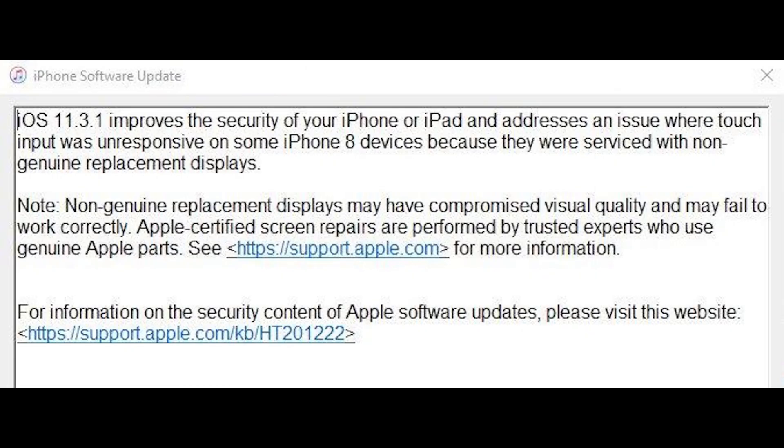The update claims that iOS 11.3.1 improves the security of your iPhone or iPad and addresses an issue where touch input was unresponsive in some iPhone 8 devices because they were serviced with non-genuine replacement displays. Note, non-genuine replacement displays may have compromised visual quality and may fail to work correctly. Apple-certified screen repairs are performed by trusted experts who use genuine Apple parts. See support.apple.com for more information.